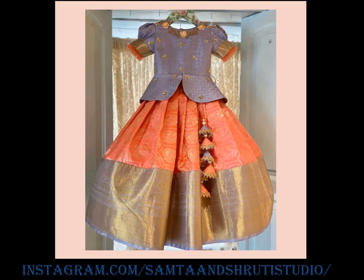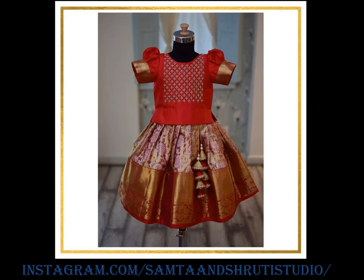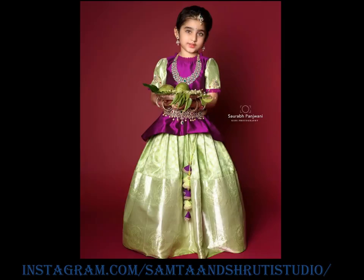There come many occasions in a year for us to dress up kids in traditional ethnic wear. When it comes to girls in South India, Lehanga Choli is the first choice parents offer.